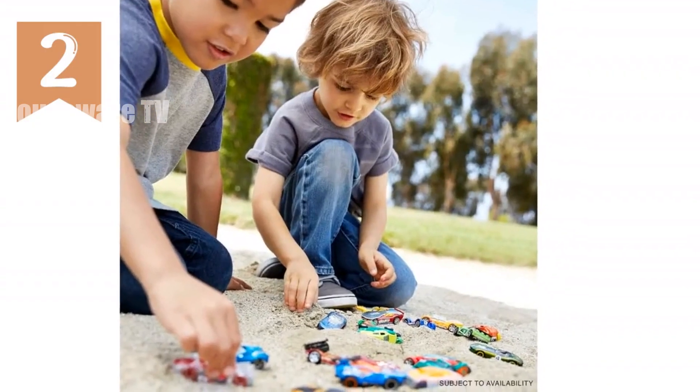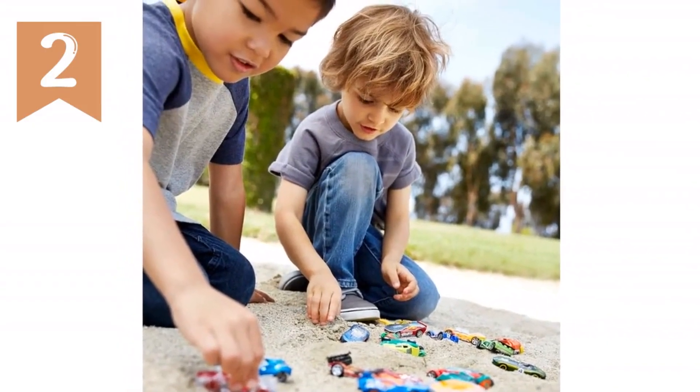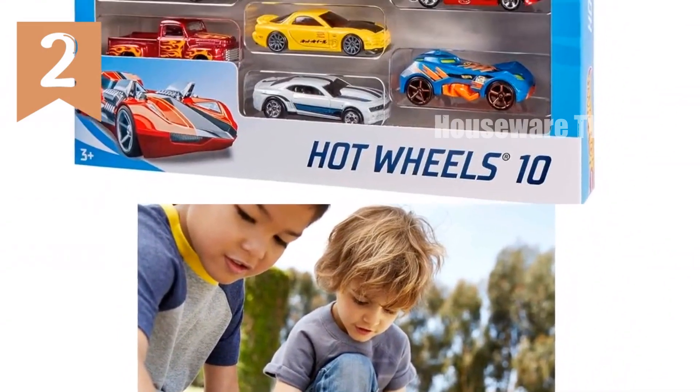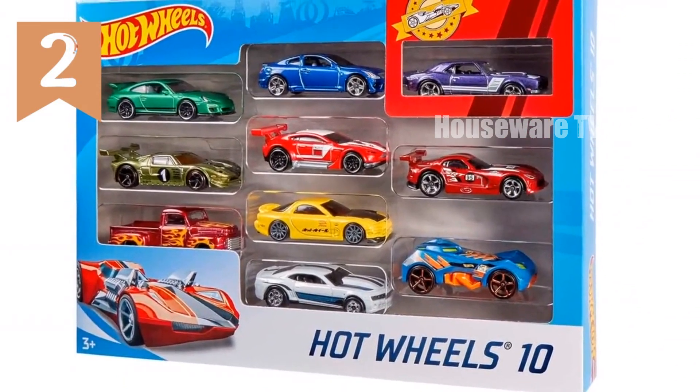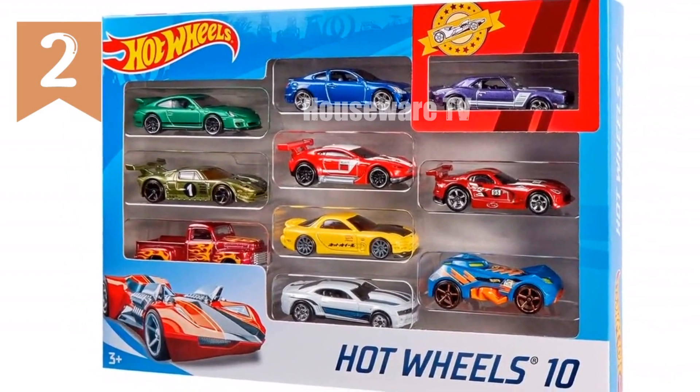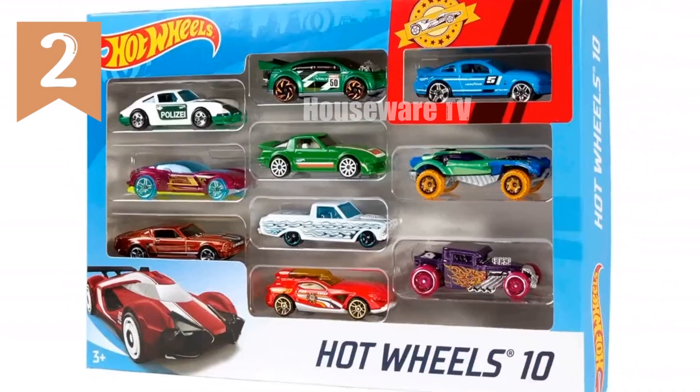Hot Wheels set of 10 toy cars and trucks. Get ready for high-octane action with this set of 10 Hot Wheels toy cars and trucks. These iconic vehicles feature realistic details, authentic decos, and a 1:64 scale. Choose from various themes like rescue, racing, superheroes, and more.